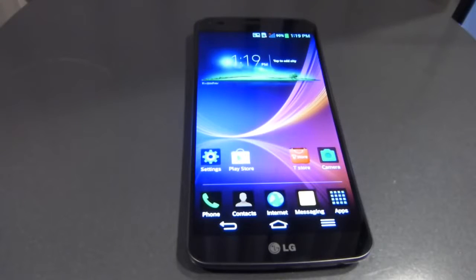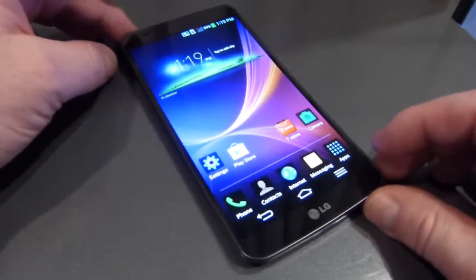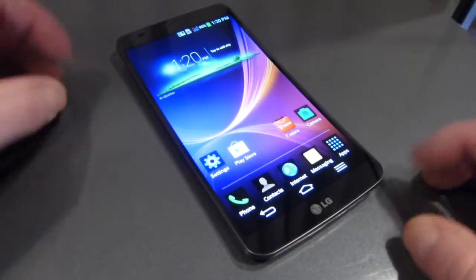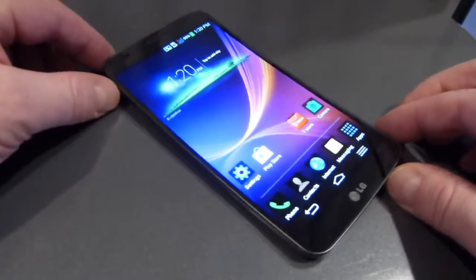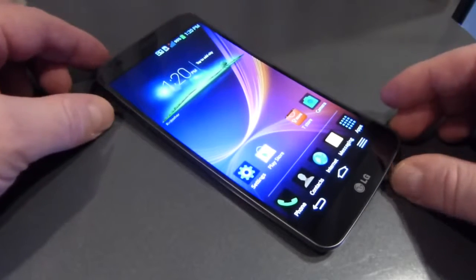Hey everybody, it's Max with PhoneArena.com. We are in San Francisco at a very intimate meeting with LG as they introduced to us the LG G Flex. This is the newest flagship which is currently on sale in Korea and will be available in Hong Kong shortly. There is no official word about the G Flex availability in the United States, though the fact that we are here in San Francisco as part of this announcement series indicates hopefully that we'll be seeing this stateside pretty soon.